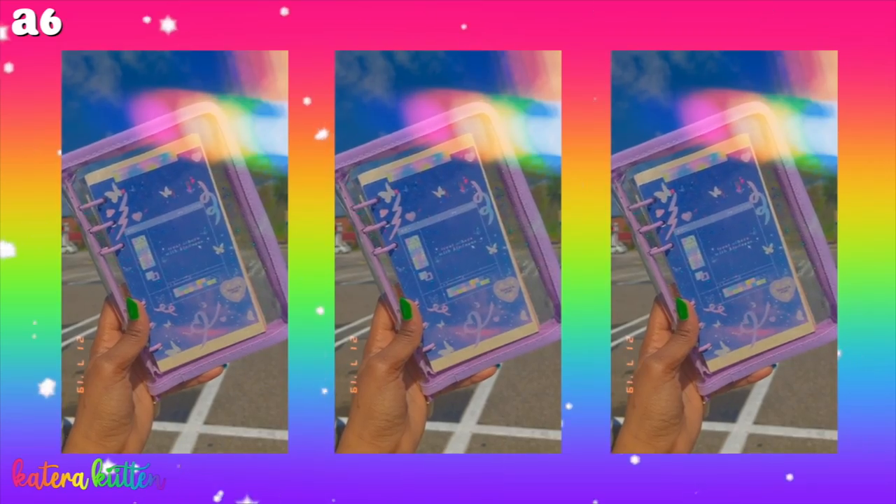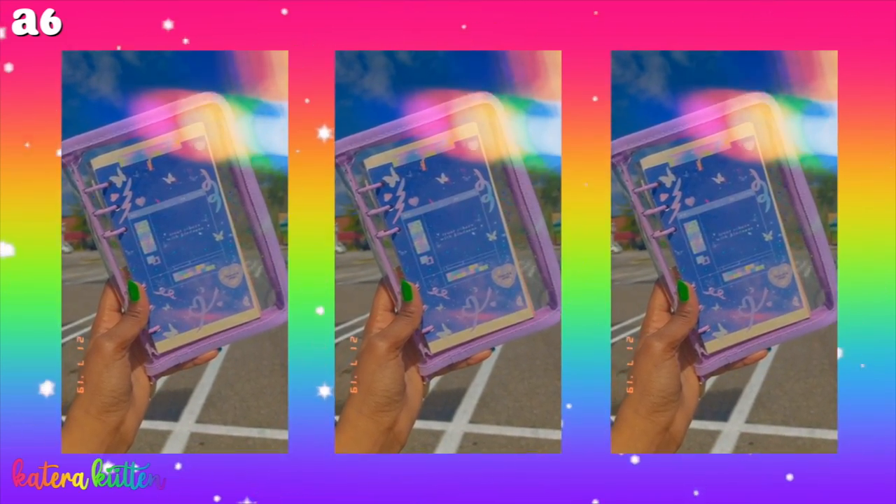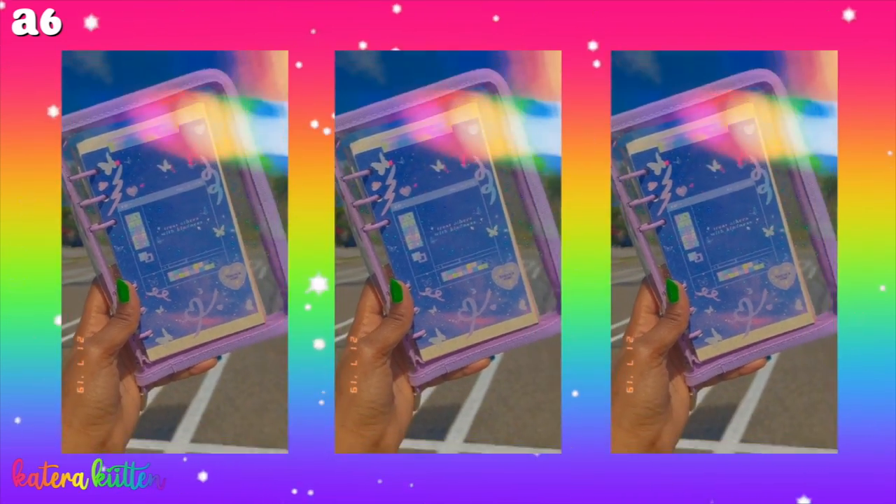The second thing is pricing. A6 six ring binders are typically cheaper than the A5 binder since the sizing is different. However, there are different varieties in color and type — whether it has glitter on the cover, a zipper, or a pocket. There are different elements in both six ring binders, so keep that in mind when looking at price. My A6 was definitely cheaper than my A5, but it depends on the kind you get.